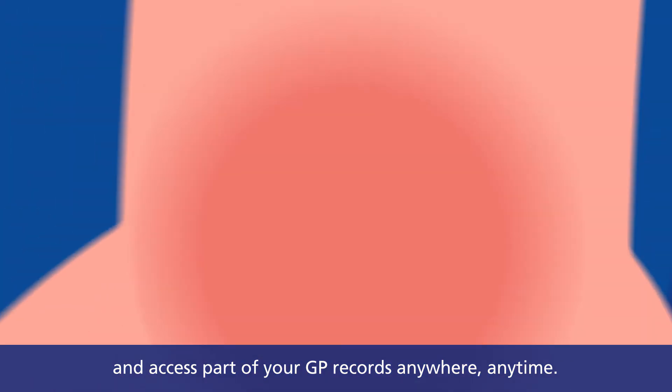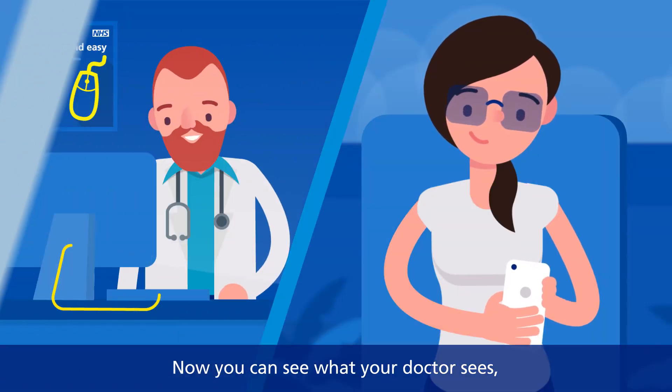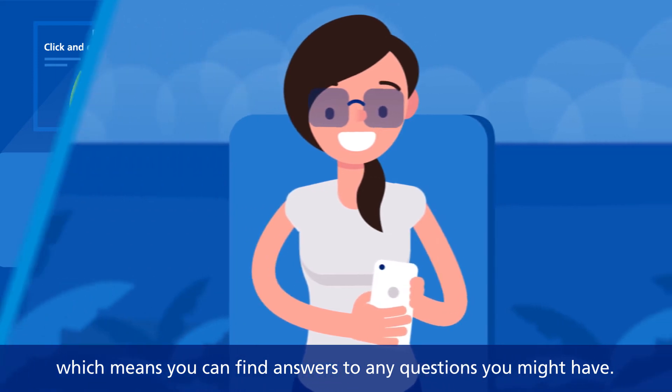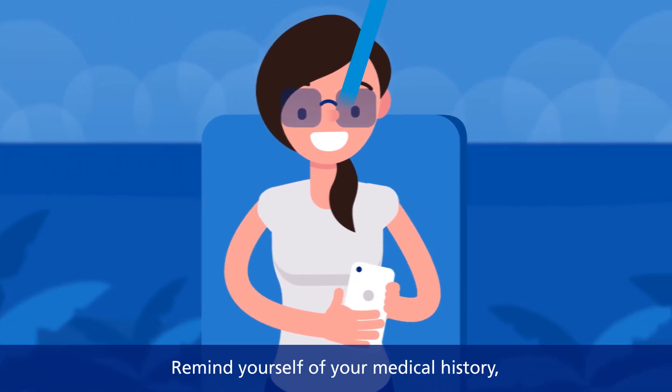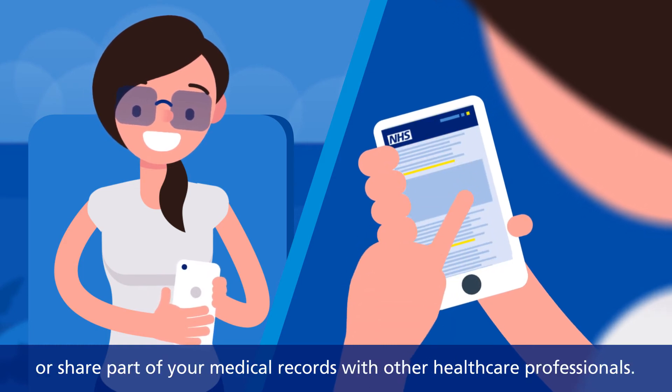Now you can see what your doctor sees, which means you can find answers to any questions you might have, remind yourself of your medical history, and see your most recent test results.